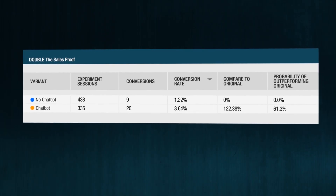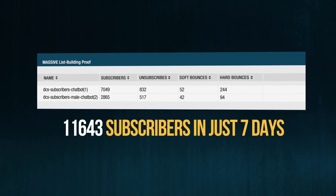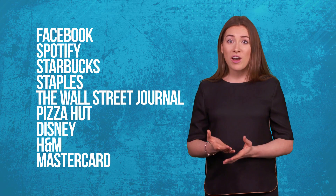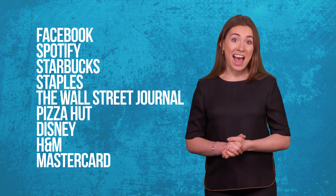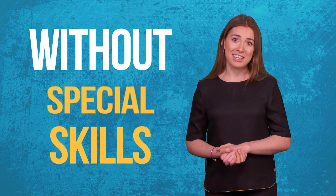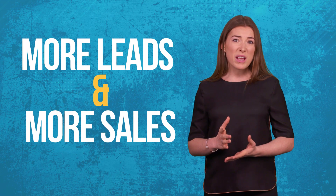Get ready to be stunned at how ConvergioBot can automatically explode your conversions and automatically build you a massive email list. Start today by copying and pasting one line of automated bot code to your website or blog — exploiting AI technology used by huge companies like Facebook, Spotify, Starbucks, The Wall Street Journal, Pizza Hut, Disney, H&M, and Mastercard — without spending thousands on programmers or live chat agents, without spending an extra cent on traffic, and without any special skills or experience.